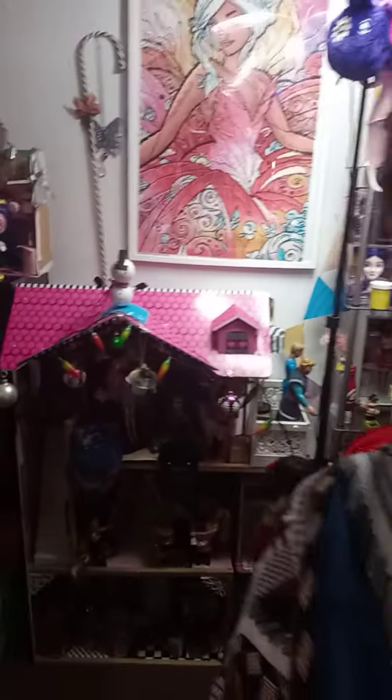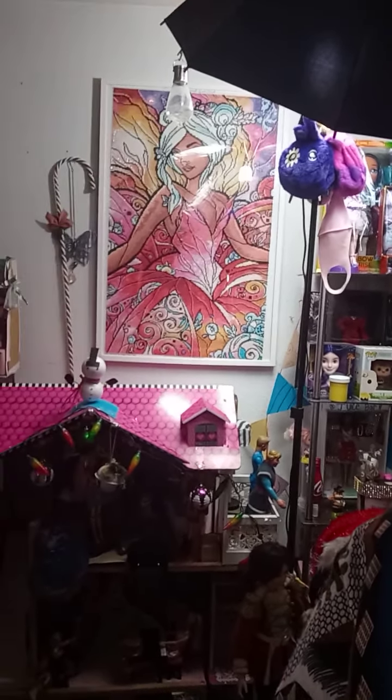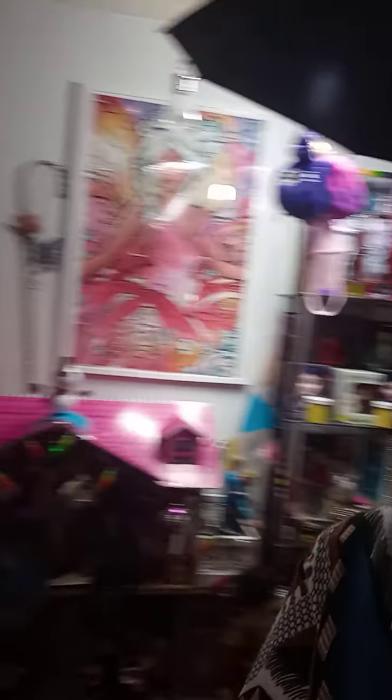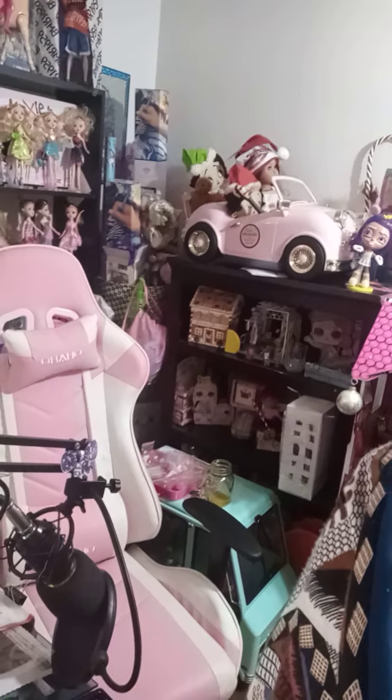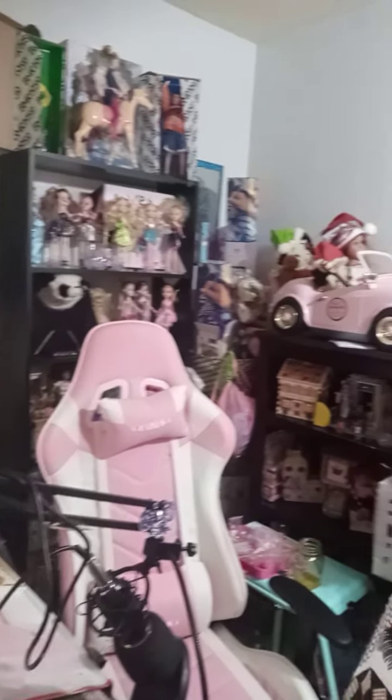So you can see the rainbow! Hope you guys like the rainbow theme. I know I'm not feeling my best — looking terrible — but my studio is here, everything is done: the doll house and the Rainbow High. Hope you like this tour; my little area, I can barely get through it.